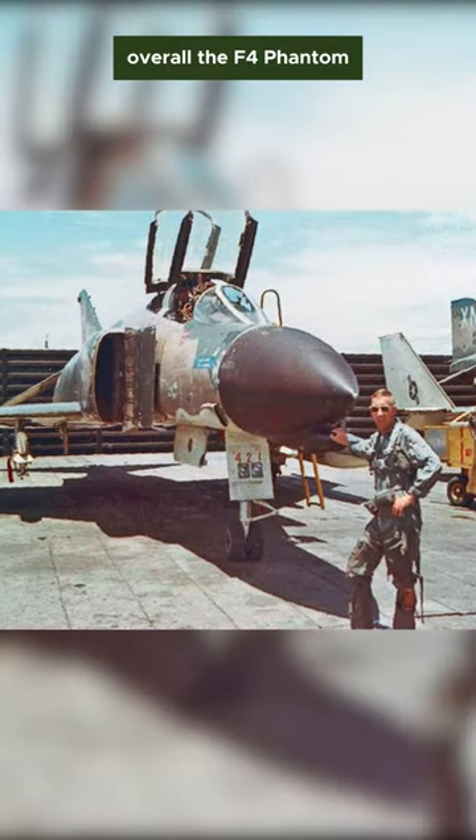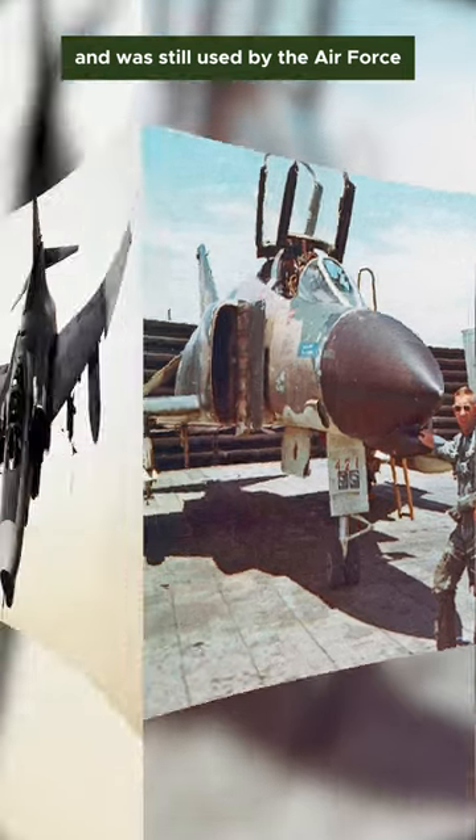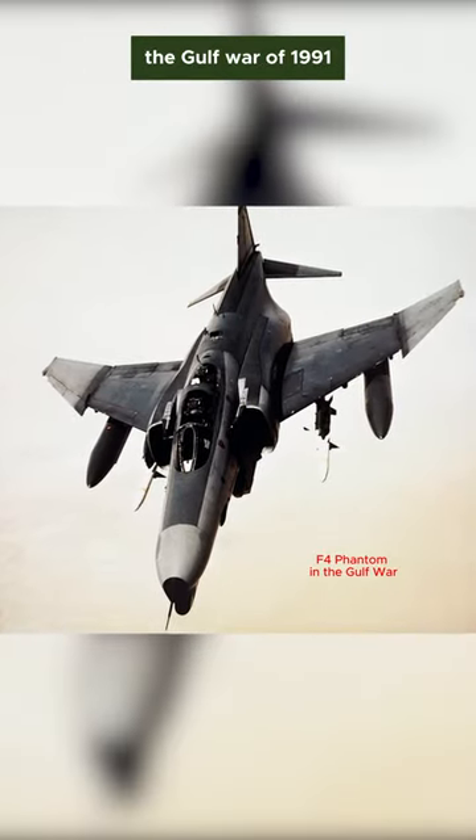Overall, the F-4 Phantom was a great plane in the Vietnam War, and was still used by the Air Force even after the Vietnam War, participating in conflicts such as the Gulf War of 1991.